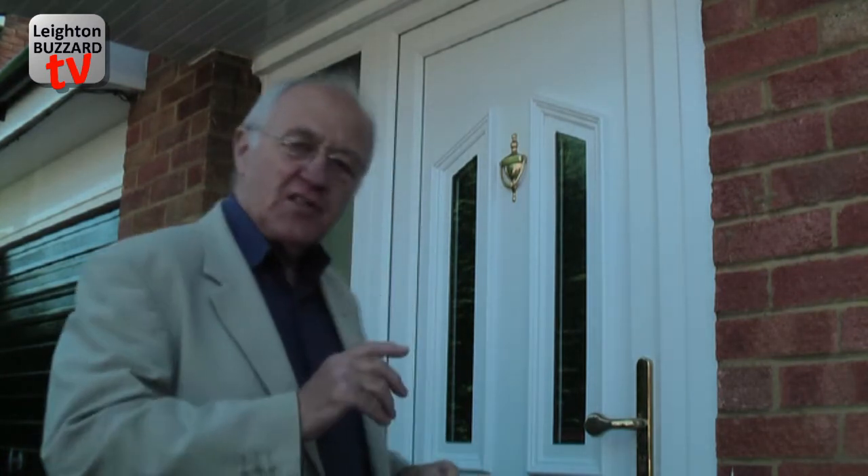Well, here we are at the home and studio of Jeff Hutchins. Jeff is a professional artist; he's been painting for 30 years and teaching for 10 years in and around Leighton Buzzard. We've asked Jeff to show us a range of his paintings, which is a terrific variety, and then to give us a little taster lesson of how he teaches. So let's go and see Jeff.